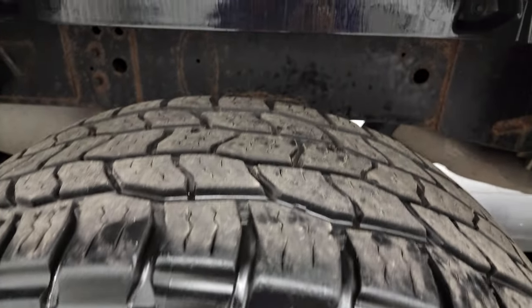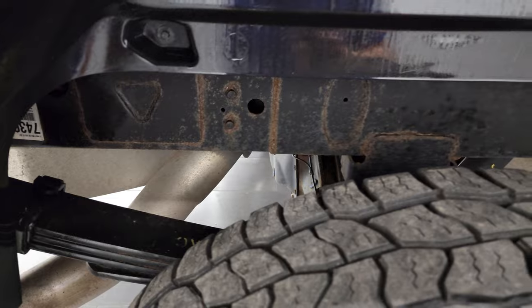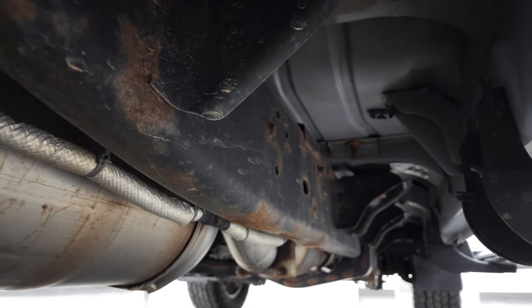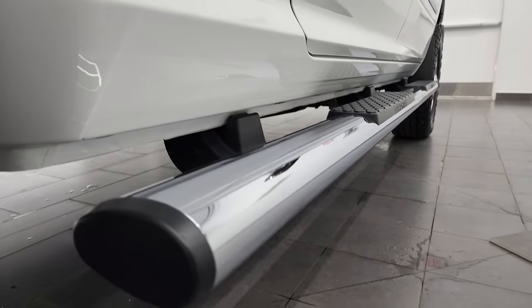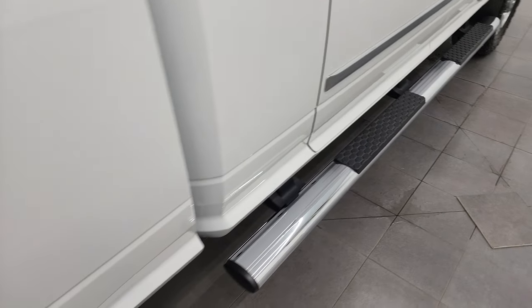The back rim is in nice shape as well, and the back tires have just about as much tread as the front tires. Frame and underbody looks really good for a 2016, and it has all the remaining factory exhaust, so it hasn't been altered in any way. Other than a little bit of surface rust on the welds, the underbody and lower rockers all look really good — didn't see any corrosion under there. Comes with some really nice factory chrome step bars.